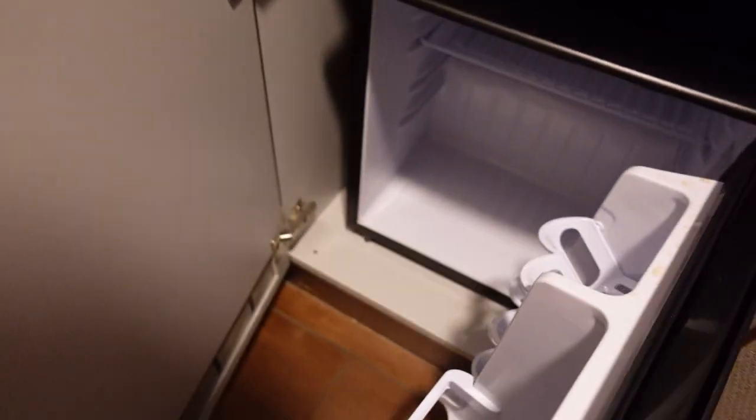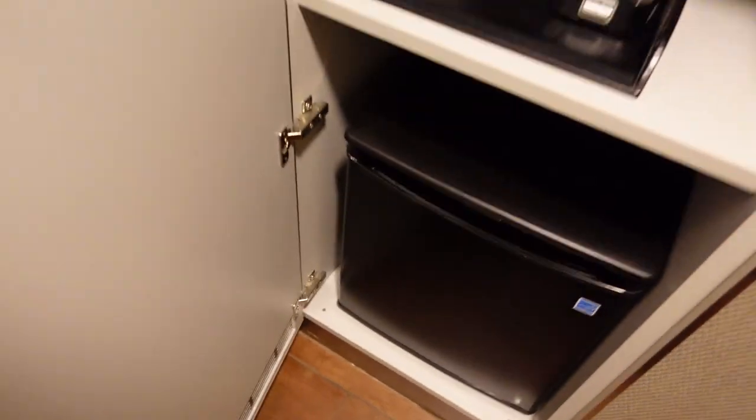Let's see if there's anything in the fridge. Nope. But we can use our fridge for our things we brought in the cooler.